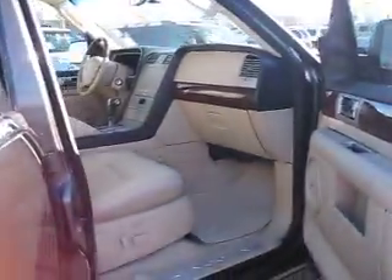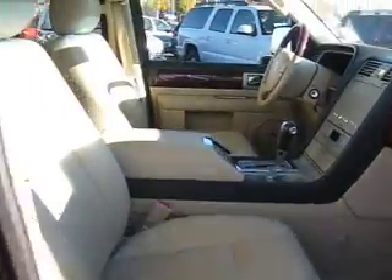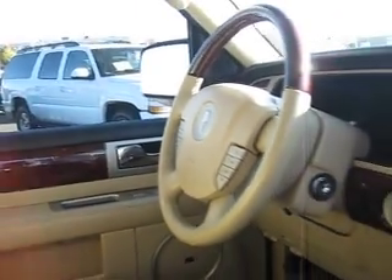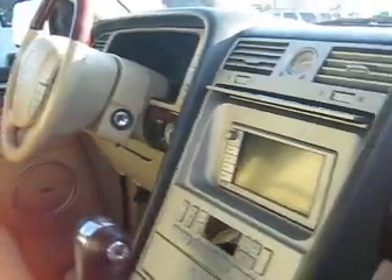Up front we have dual power heated and cooled leather seats, steering wheel audio controls, power door locks and windows, navigation and a touch screen display, and a sunroof.